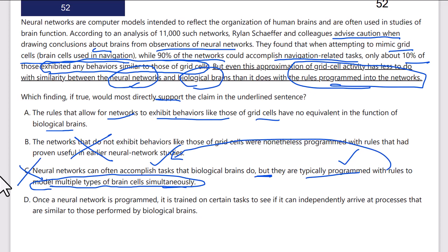Answer D: once a neural network is programmed, it is trained on certain tasks to see if it can independently arrive at processes that are similar to those performed by biological brains. No — the processes are not similar; they're very different in this case. So the correct answer is A: the rules that allow for networks to exhibit behaviors like those of grid cells have no equivalent in the function of biological brains.